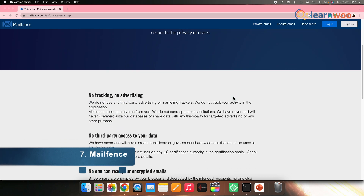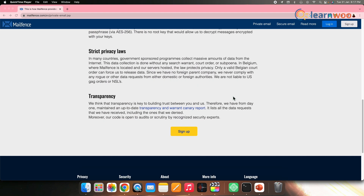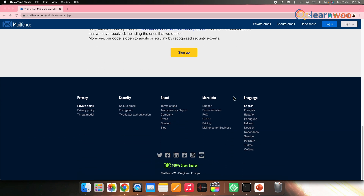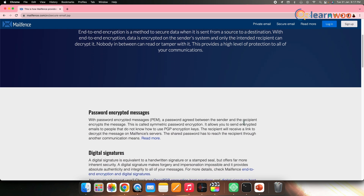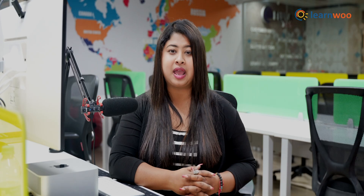Next on the list, we have MailFence. MailFence is considered a perfect all-rounder. It cares about your privacy, offers open PGP encryption, and has features like calendar and contact functionality. It also allows you to migrate your domain. MailFence enables users to send encrypted messages to recipients that don't support open PGP, and that's what makes it stand out.